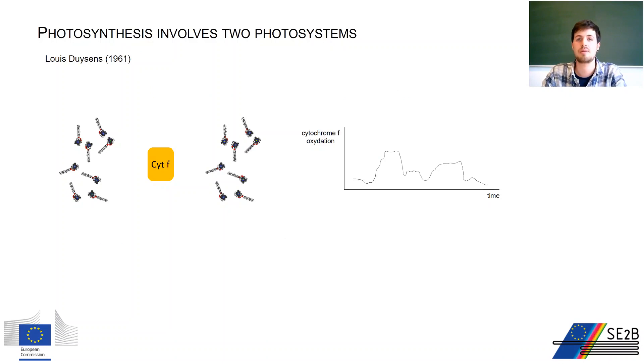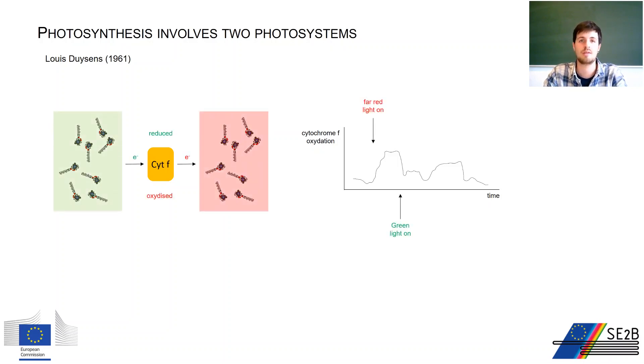Emerson's interesting results were not easily explainable, and the pioneering work of Louis Duysens was crucial to explain them. He monitored the oxidation state of cytochrome f in the thylakoid membrane in relation to excitation with green and far-red light, exploiting the differential absorption properties of the cytochrome in its reduced versus oxidized form. He observed that green light excites a specific subset of chlorophyll that reduces the cytochrome, while far-red light acts on another subset of chlorophyll molecules with the opposite result: oxidation of the cytochrome. He interpreted this brilliantly with a theory involving two photosystems working in series in the photosynthetic chain — one before and one after cytochrome f.